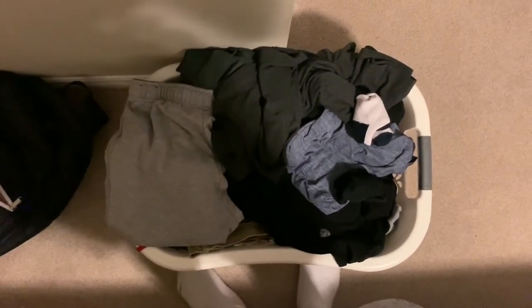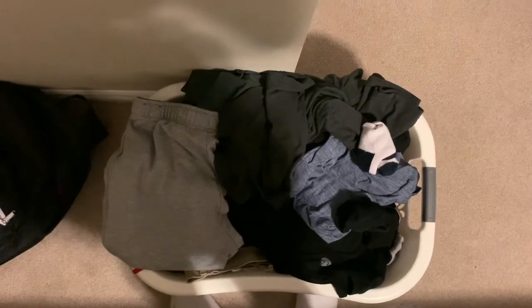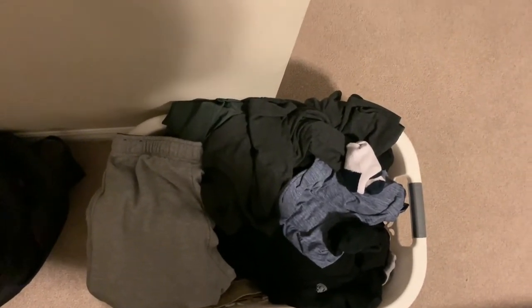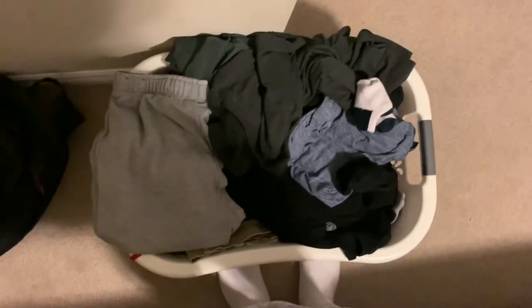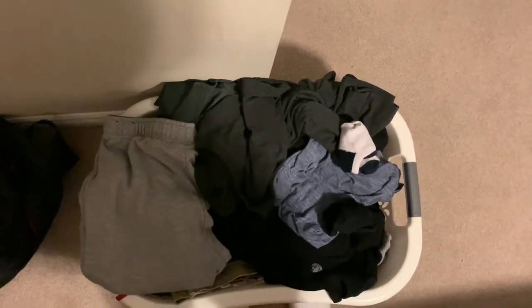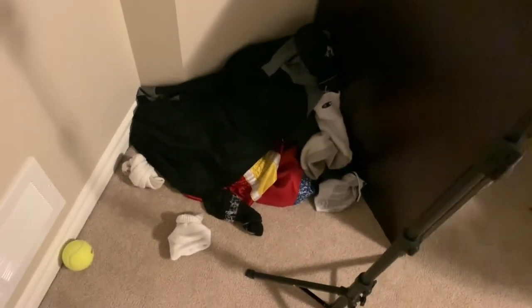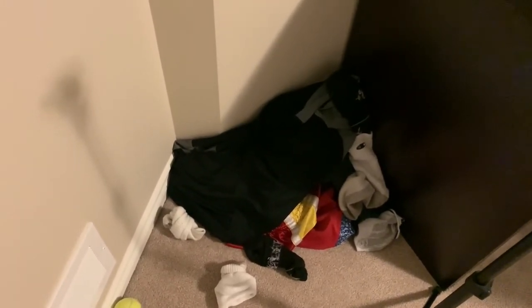Over here we have my laundry basket. Typically this is where you'd put dirty laundry, but actually most of this is clean laundry. What usually happens is I'm too lazy to put my clothes back where they belong, even though I don't usually wear much apart from indoor stuff. So I just keep all my clean folded clothes in the laundry basket and chuck whatever dirty clothes I have into this pile over here.